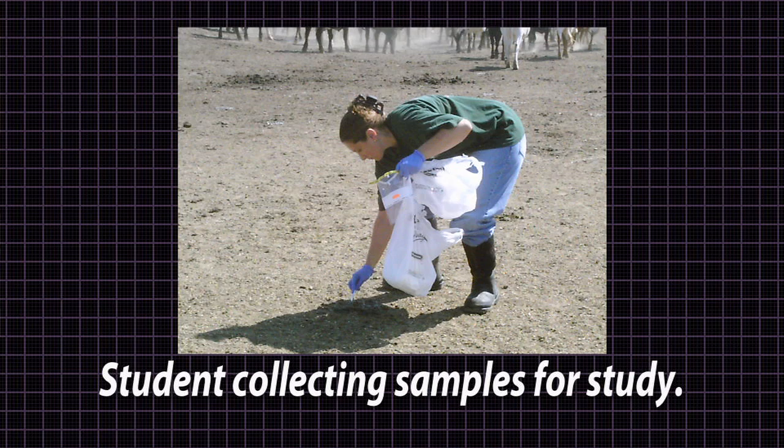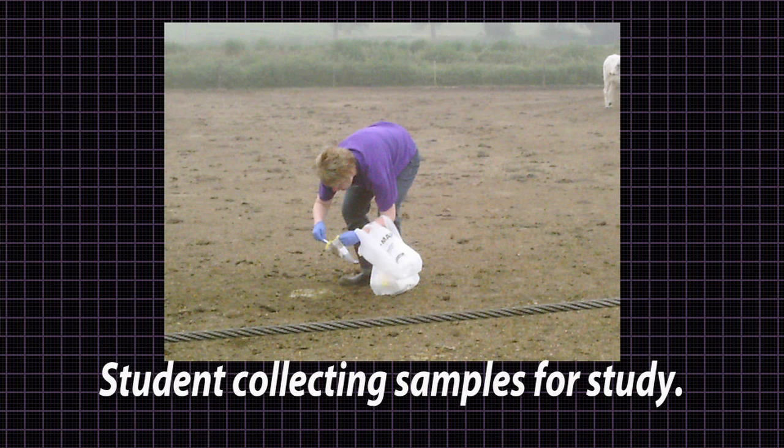Our objective was really to work with a large-scale commercial cattle feeding operation with a population of cattle that we expected to have a very high level of E. coli O157, and see if interventions that were commercially available — things people could buy off the shelf — how well they worked. The bottom line is the vaccine worked really well given the situation that we put it in.